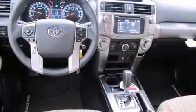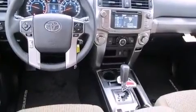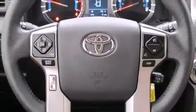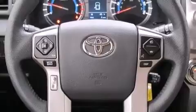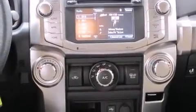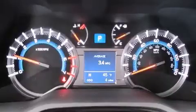Third-row seats expand the maximum passenger capacity to seven. You and your passengers will enjoy the stereo system, which includes a CD player with MP3 capability, steering wheel-mounted audio controls, and eight speakers, enhancing the audio experience throughout the interior.